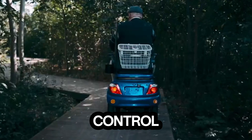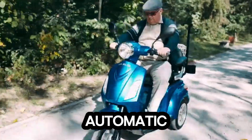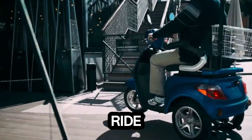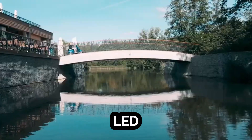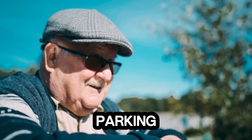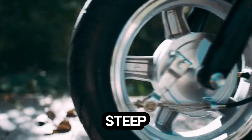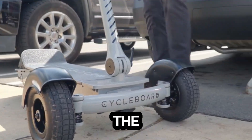Its design puts comfort and control first, with front and rear suspension, hazard lights, and an automatic magnetic motor brake ensuring every ride feels secure. The LED display keeps your speed and distance in check, while the reverse gear and parking brake make city driving effortless.